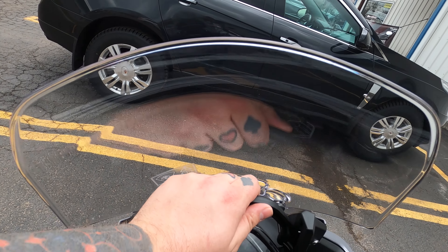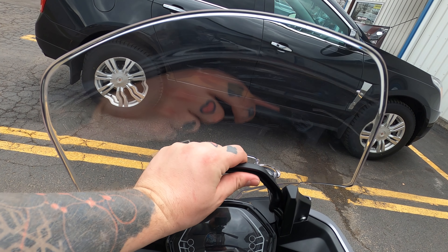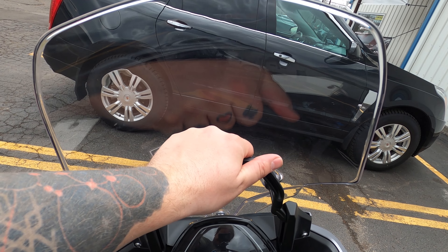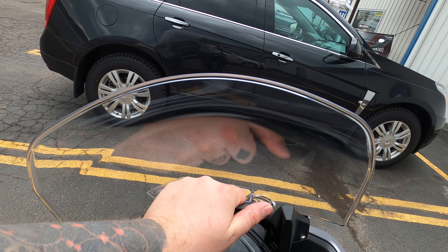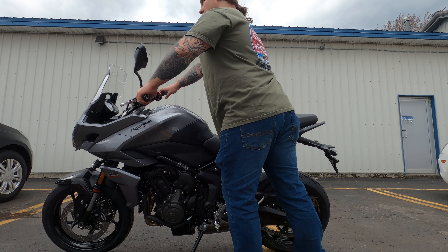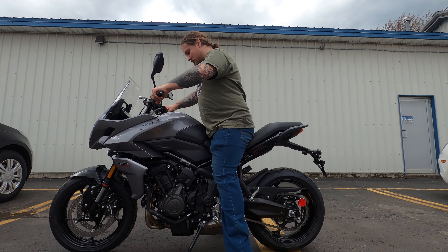Supporting its tubular steel frame, we have two 41mm Showa forks in the front. We also have a Showa shock in the rear that is preload adjustable. This setup provides about 6 inches of suspension travel at both ends, which is great for a nice plush comfortable ride, but also delivers enough feedback for spirited riding.